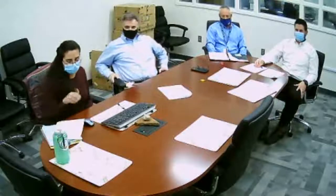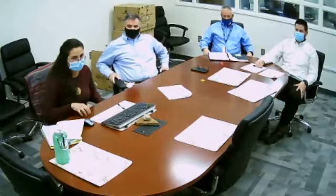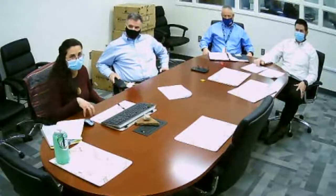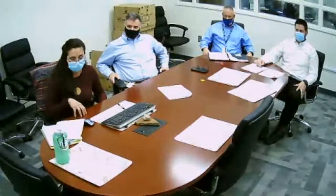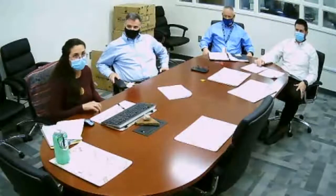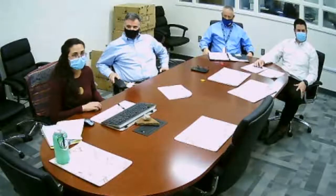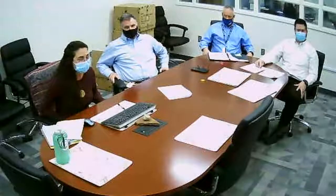Many of the programs highlighted are offered after high school. The programs offered for Career and College Promise students in high school going into next school year are machining, welding, and industrial maintenance technology.